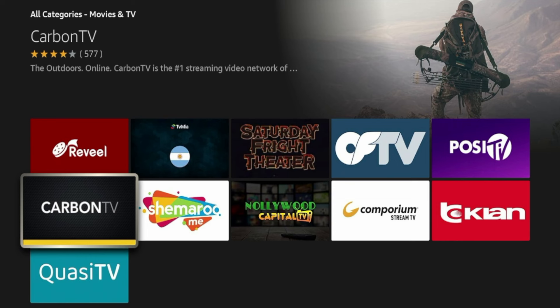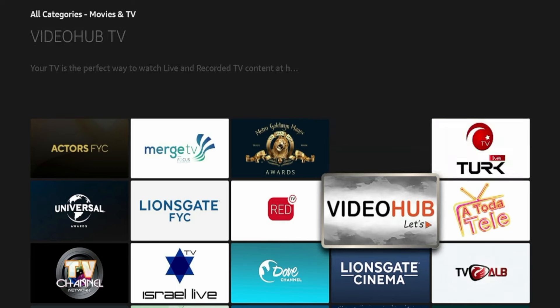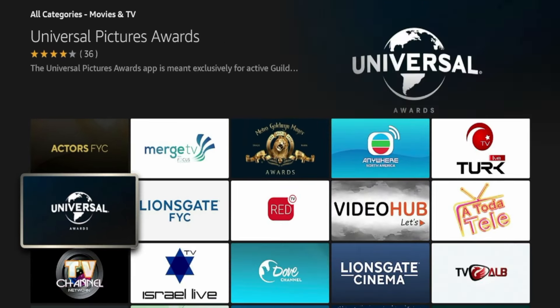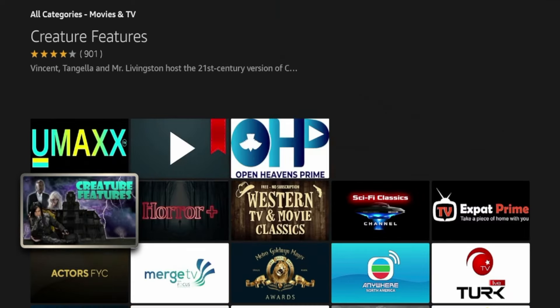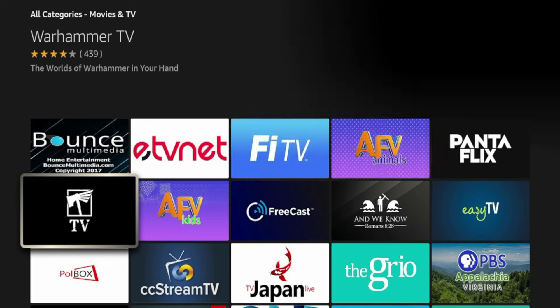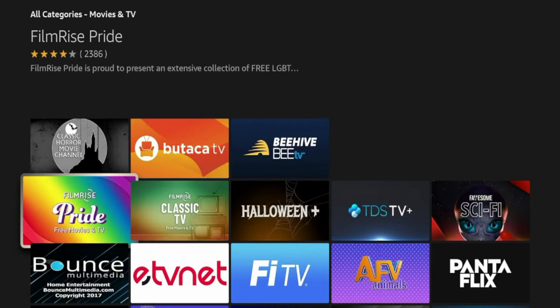This Carbon TV here has 577 four-star reviews on average — that might be one to look into. It will take a little time to vet through some of these, as obviously not all of them are going to provide a lot of great content. But this is worth looking into, especially if you're just looking for some new applications.